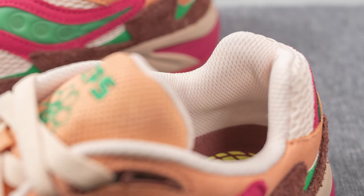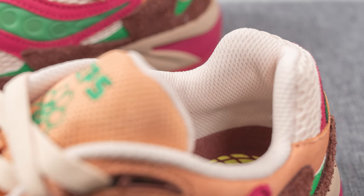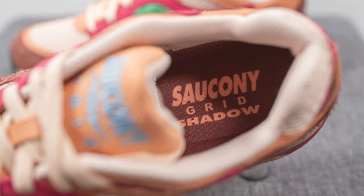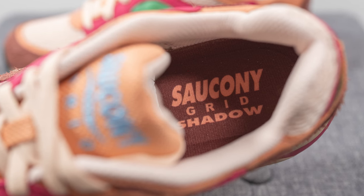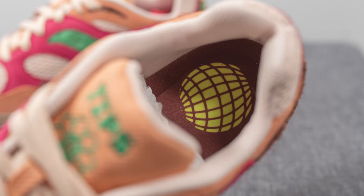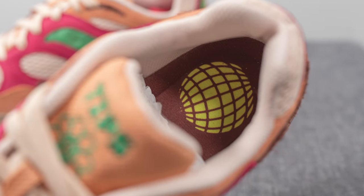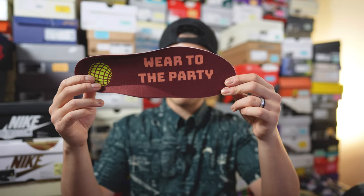The back of the tongue and interior of the shoe are covered in a cream or off-white colored mesh. The insoles are your typical foam-lined insole done in brown, with Saucony Grid Shadow branding pressed onto the heel of the right foot. On the left foot insole, we have a globe logo in neon green along with the words 'Wear to the Party' on the forefoot.